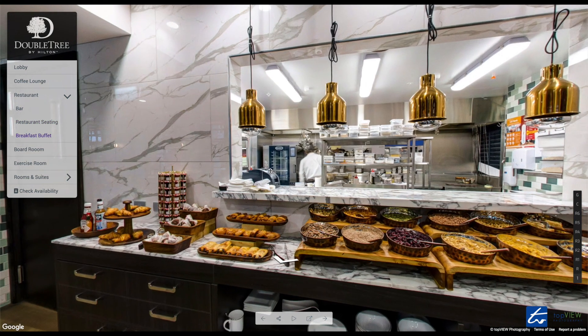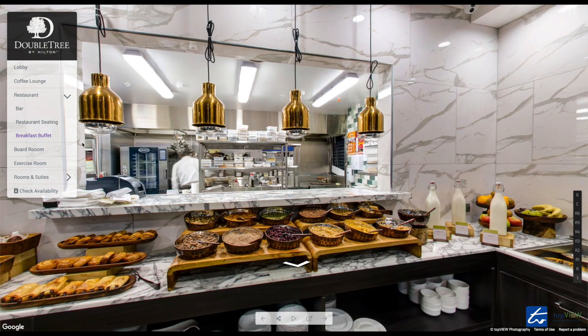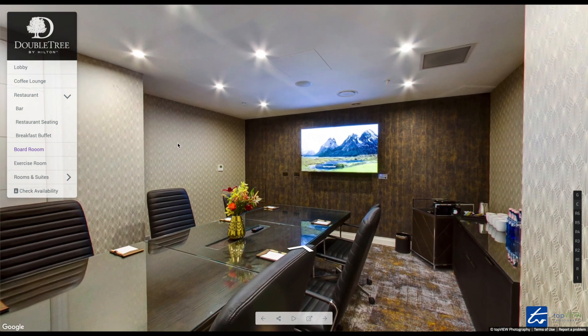For breakfast, you might enjoy the breakfast buffet spread. If you have a meeting, there's a boardroom option here for your business meeting.